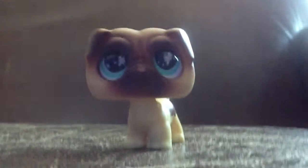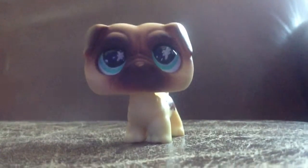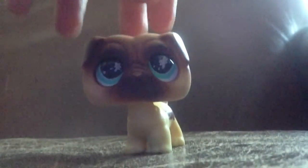Next, we have one that I've been wanting for so long and I finally got it. Let me show you — I got this one and I love it so much. He is so adorable.